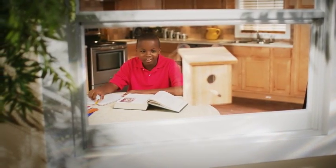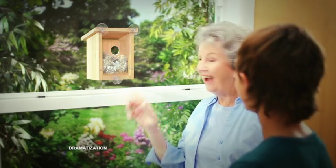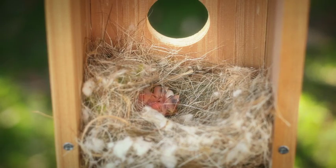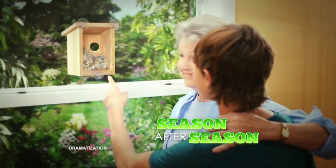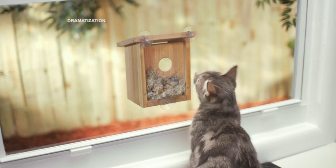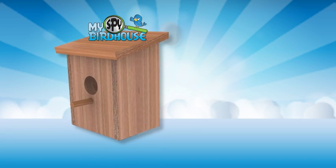My Spy Birdhouse helps kids learn to observe and not disturb. And keeps birdwatchers of all ages enthralled as you watch all the action of nest-building and brood-raising right up close, season after season. You might even catch other family members sneaking a peek.